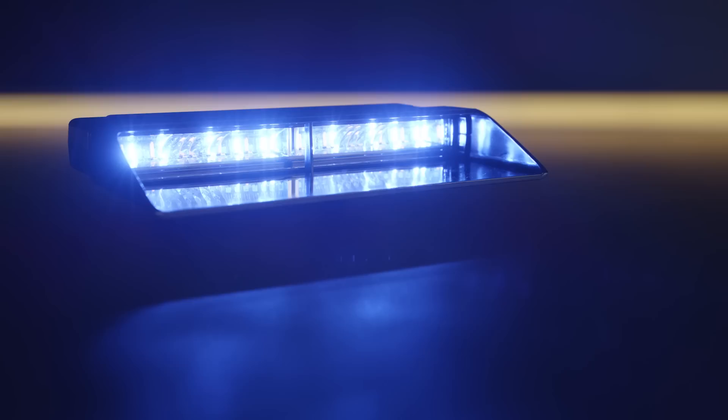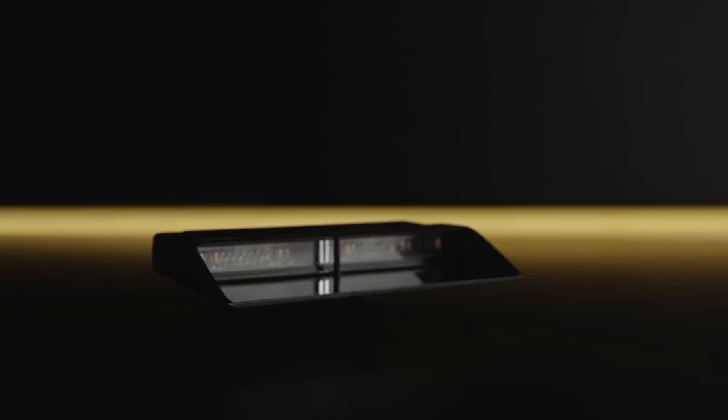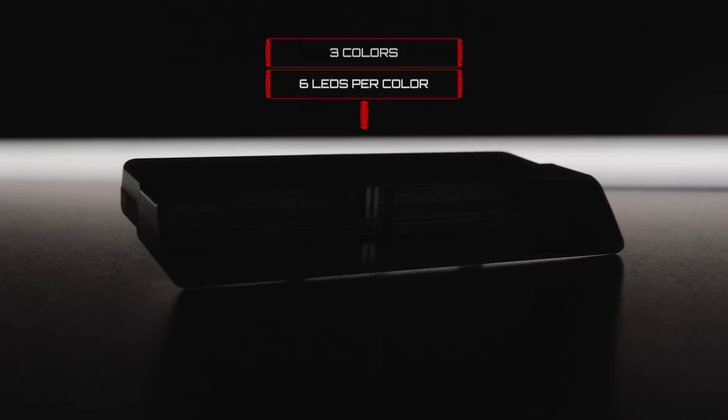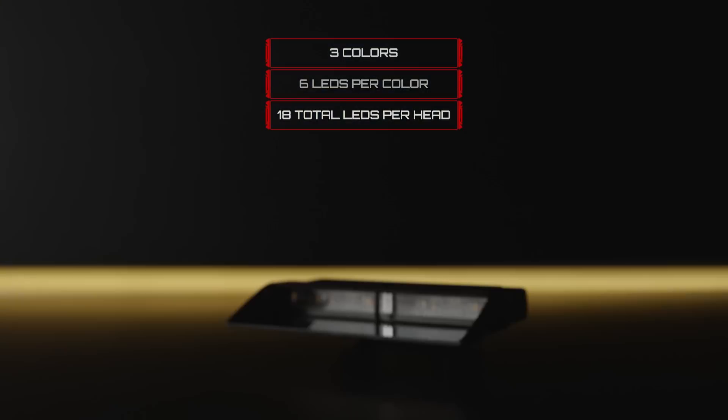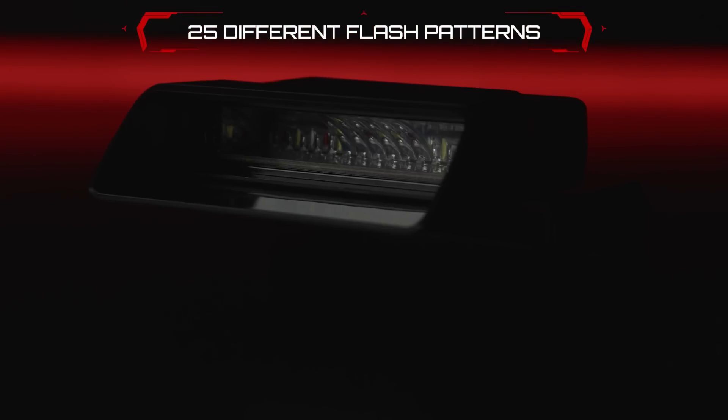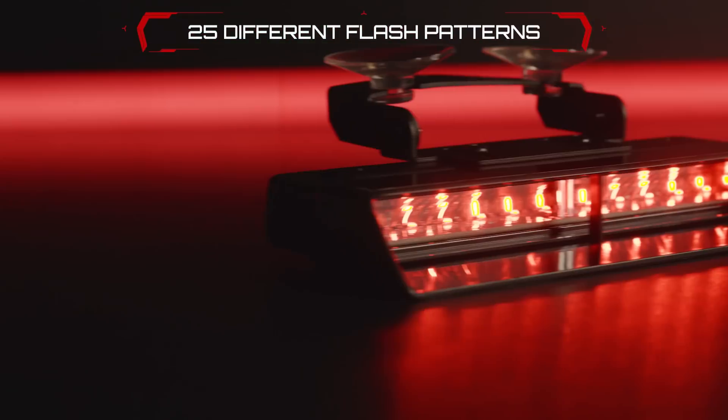Single and dual head models are both available and come standard with three colors, six LEDs per color for a total of 18 LEDs per head, allowing you to operate the Xtreme as a single, dual, or triple color light. And every Xtreme warning light offers 25 flash patterns, including random, steady, and cruise with flicker.